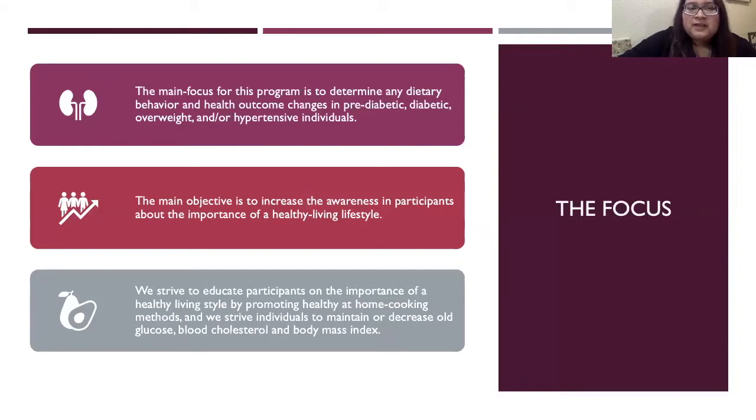The main objective is to increase the awareness in participants about the importance of a healthy living lifestyle. We strive to educate participants by promoting healthy at-home cooking methods, and we strive to help individuals maintain or decrease their glucose, blood cholesterol, and body mass index.